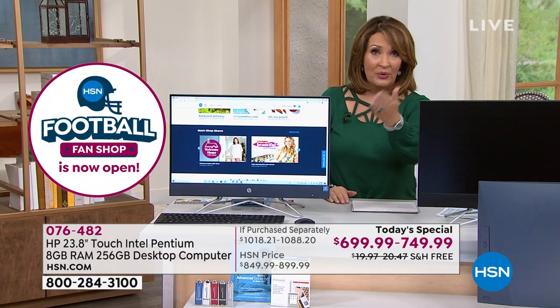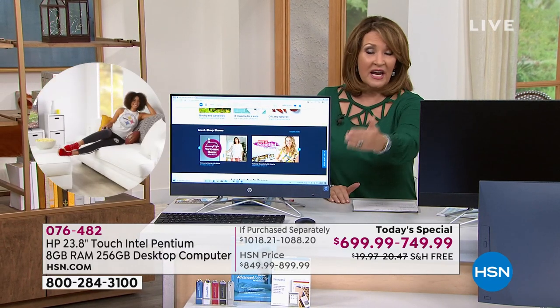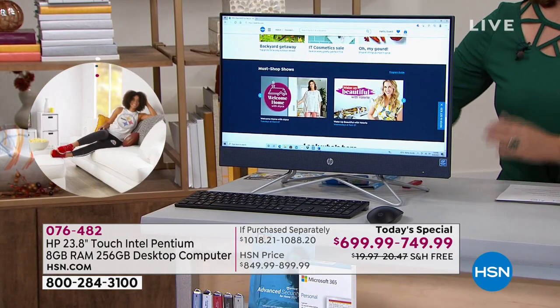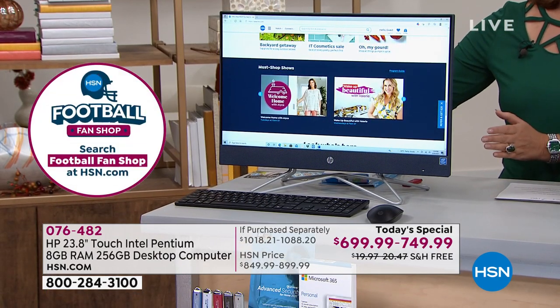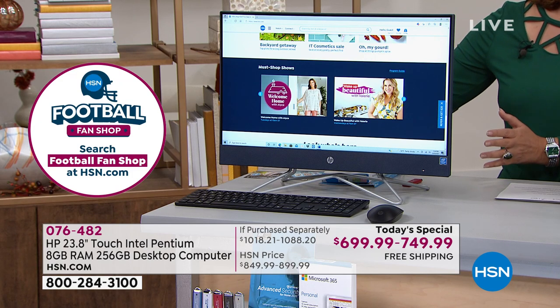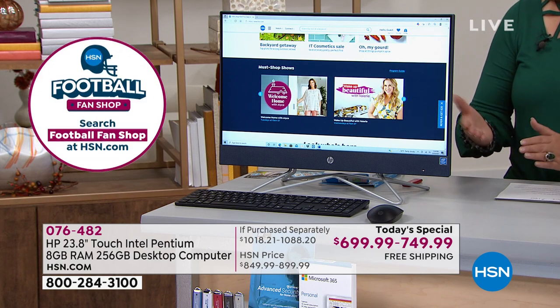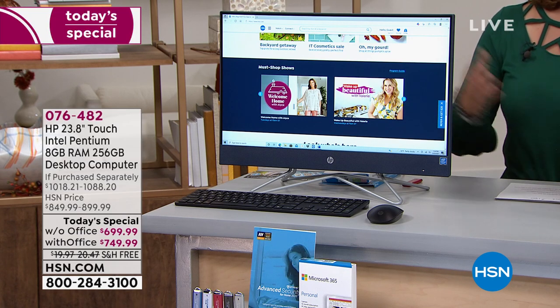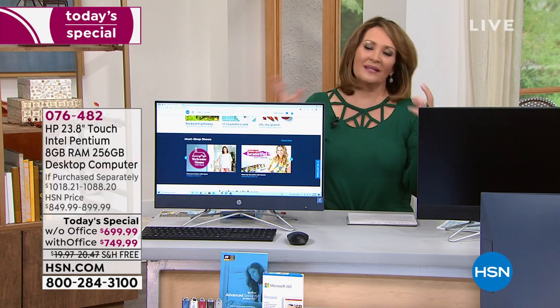If you buy an HP elsewhere, they're not handing you wireless keyboards or a wireless mouse, and you're not getting an automatic upgrade to Windows 11 — that's another $100–$150 value. When you start breaking it down, the value is exceptional for what you're getting, not to mention all of the biggest names.